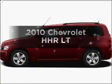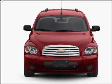Introducing the 2010 Chevrolet HHR. Find everything you want in a ride under one roof with this vehicle.